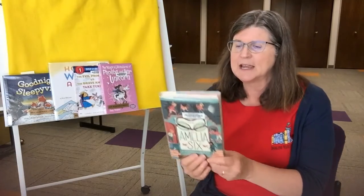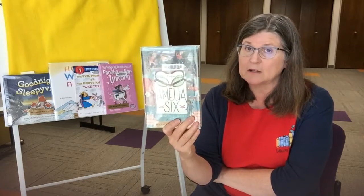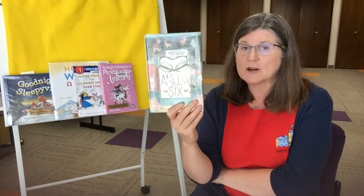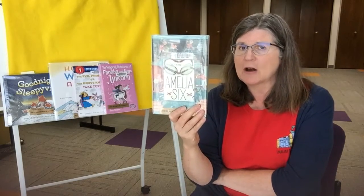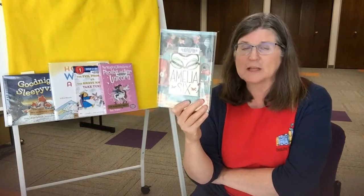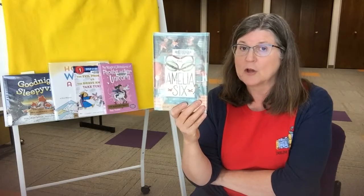Another book that I really liked is called Amelia Six by Kristen Gray. Amelia Earhart was a very famous aviator in the early 20th century. The main character in this book is also named Amelia — her nickname is Millie. Millie and five other girls win a prize to stay in the Amelia Earhart Birthplace Museum, which is actually a real place. Someone steals Amelia Earhart's goggles that are worth thousands of dollars, and it's up to the six girls to figure out who did it.